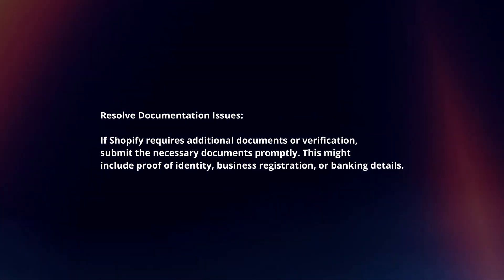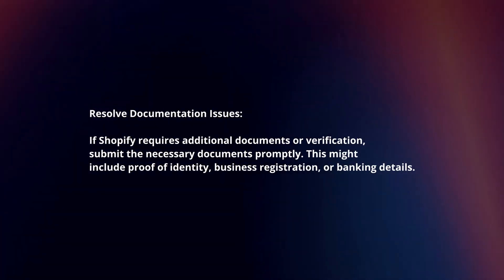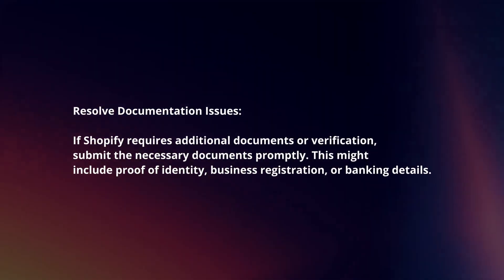Resolve documentation issues. If Shopify requires additional documents or verification, submit the necessary documents promptly. This might include proof of identity, business registration, or banking details.